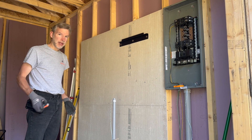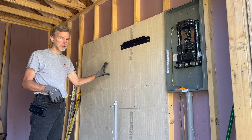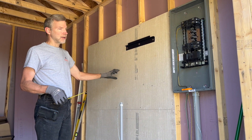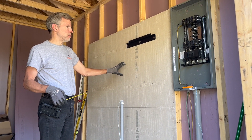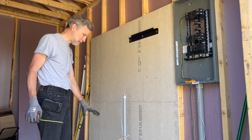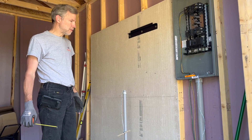I'm installing the inverter and batteries. I'm using hardy backer — what they use for putting tile down on — and it's also fireproof. So as a precaution, I'm putting it behind the inverter and batteries and underneath them, in case anything melts down, hopefully so it won't start a fire.